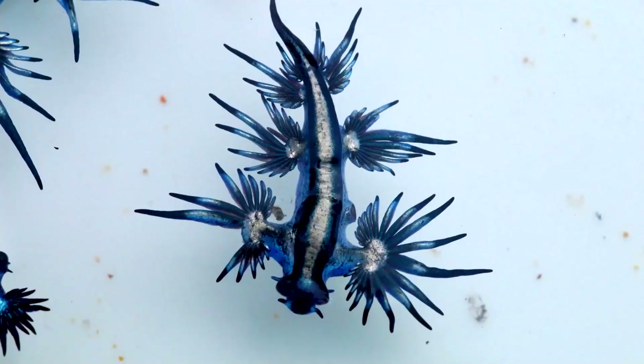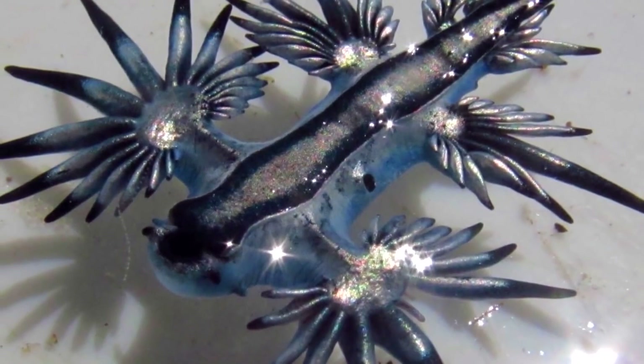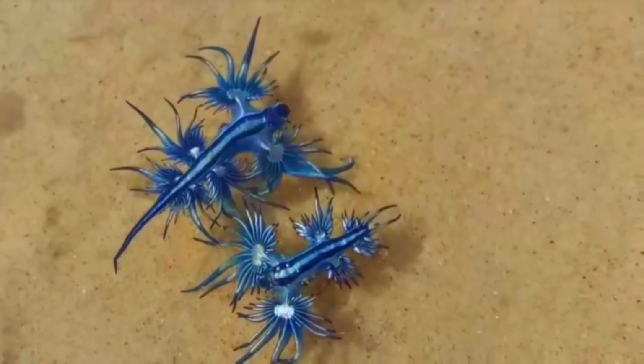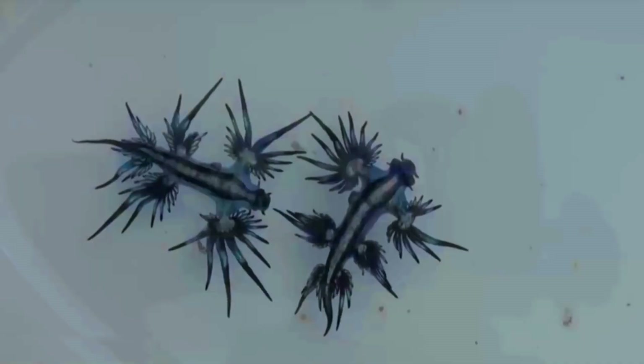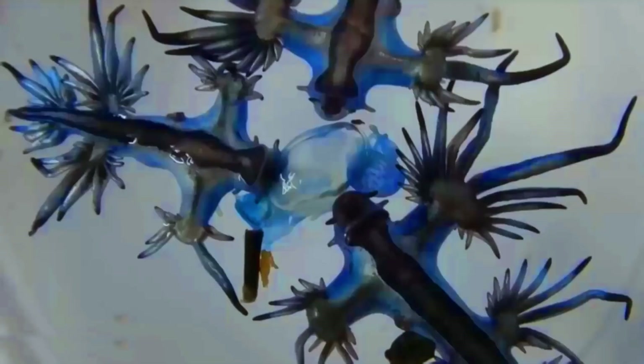The Blue Dragon Sea Slug is a small, blue-colored sea slug found in the open ocean. It has long, finger-like appendages that give it a dragon-like appearance. Despite their small size, blue dragons are actually quite powerful predators. They feed on small, venomous creatures such as Portuguese man-o'-wars and store the venom in their own cerata for defense. If threatened, they can release this venom to deter predators.